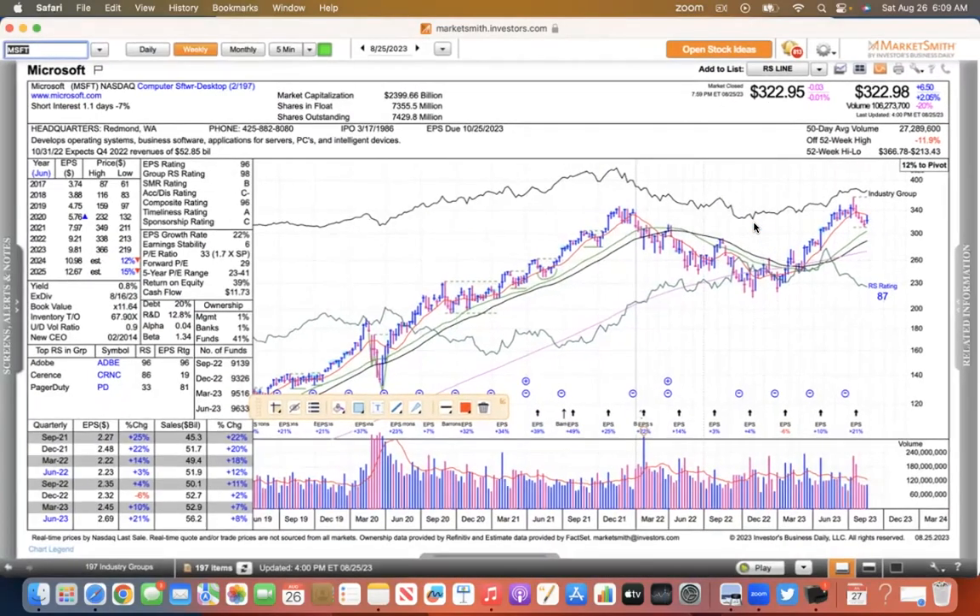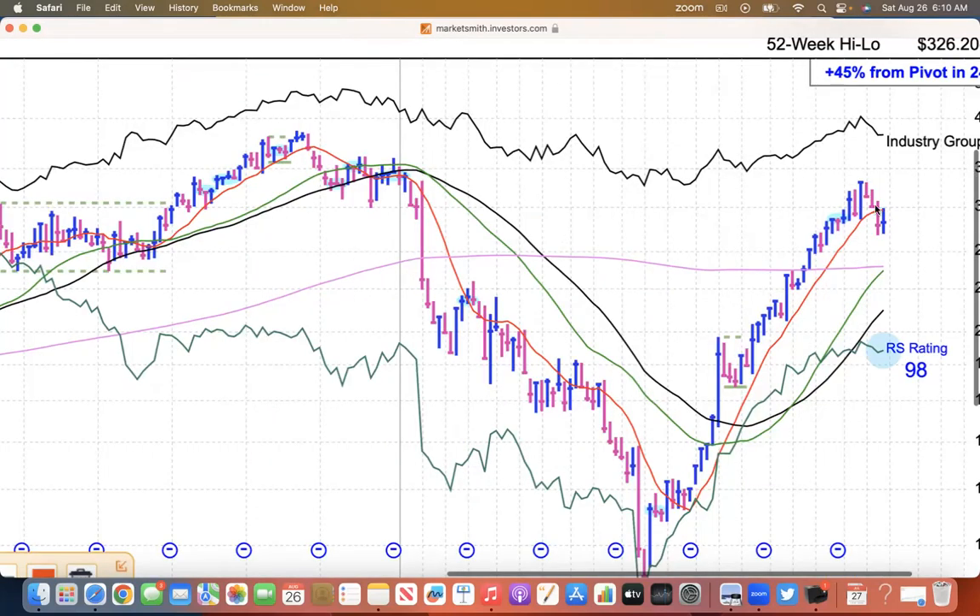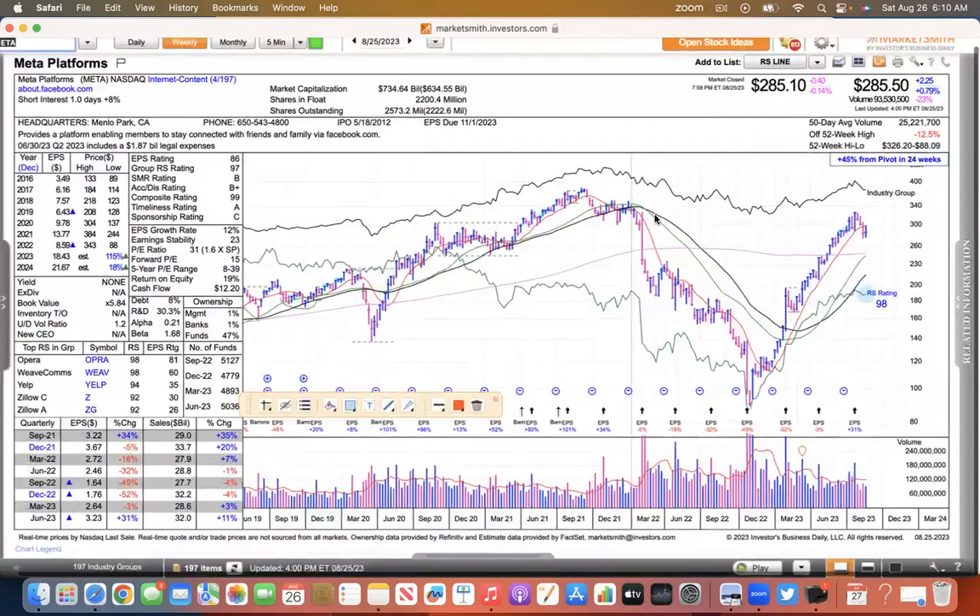Things are going to be resolved here in time — you got to be patient. The market is going to test your patience and test your discipline. That's what it does. This is Meta — same thing. Sell-off, up to the 50, rejected.